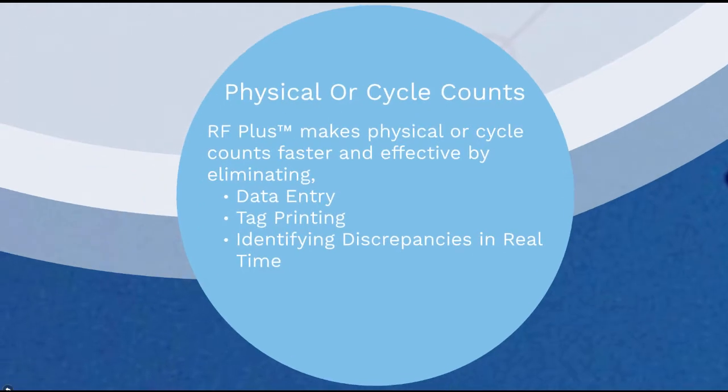With RFplus for Visual, you can make physical or cycle counts faster and more effective by eliminating data entry, tag printing, and identifying discrepancies, if any, in real time.